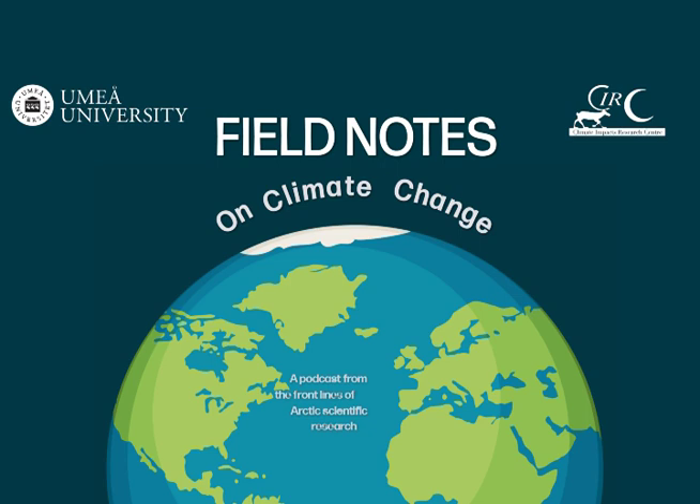It's a little scary to think that the global models we're using to plan our futures are using the best data available at the time, but data that could still be improved or is incomplete. The positive is that it gives real meaning and context to the work that teams like the Primetime Project are doing. Next up in this episode I'm heading back to the research station to chat with Phil Wookey from the University of Stirling, who set up the Primetime Project.